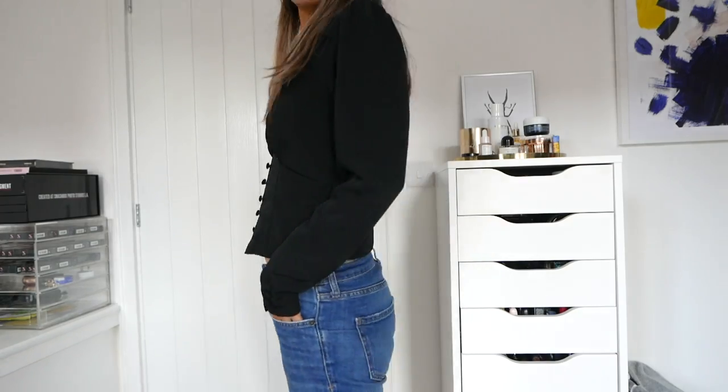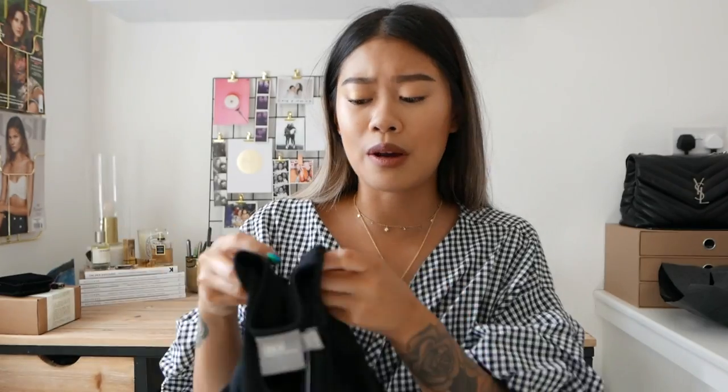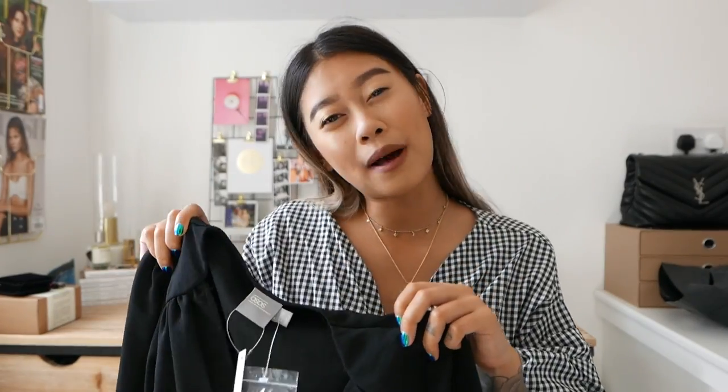Next item we have is a 40s style blouse and I think this is a slightly crop fit. It was really really affordable — everything on ASOS is pretty much affordable, especially their own label. I think this was around 24 pounds, so not expensive at all.